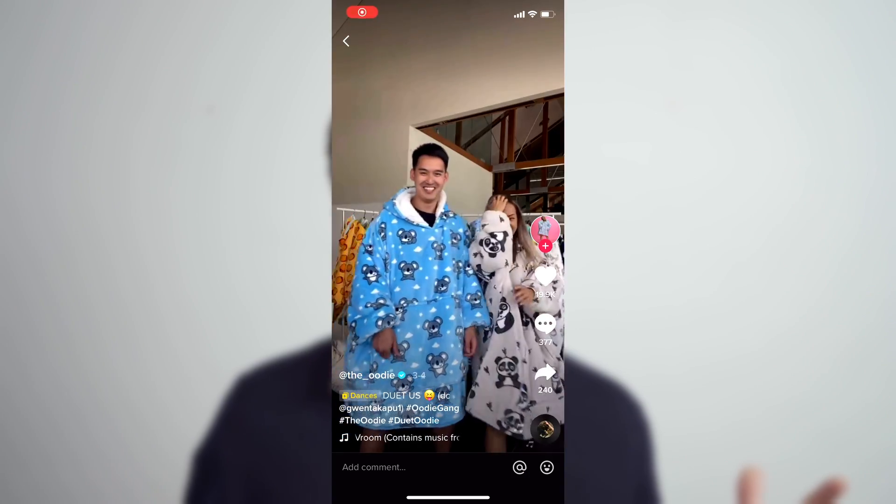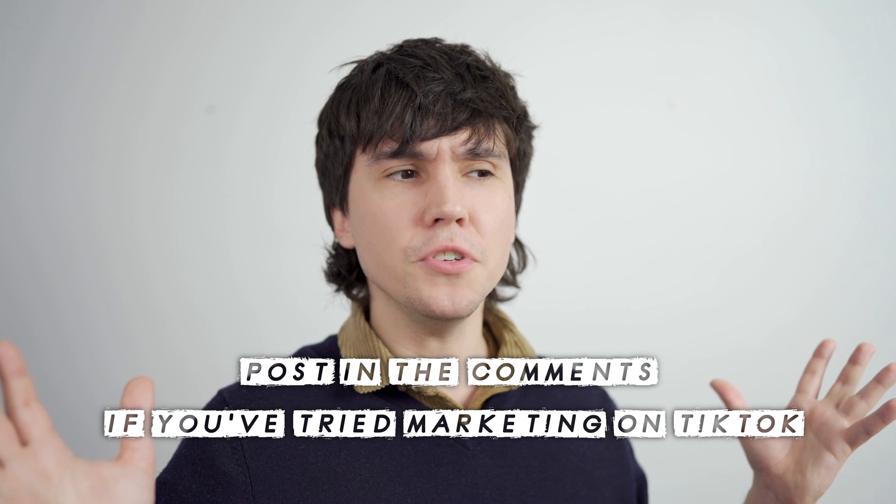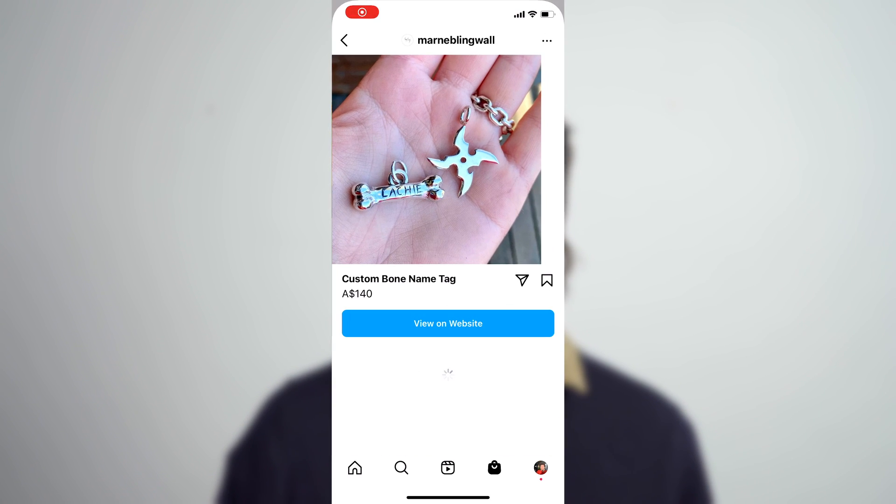I can also see this working really well for lifestyle brands — just a fun TikTok with a couple in love wearing a product, with a little 'buy now' button, could go crazy and make a million dollars for them. Basically you can tag products that will redirect into the merchant storefront for checkout. Have you tried marketing on TikTok yet? Let me know in the comments and leave a like. TikTok's larger goal with shoppable content is probably to challenge Facebook and Instagram with their shopping platforms — like Instagram's shopping tab. I guess TikTok is trying to get a piece of that cake.